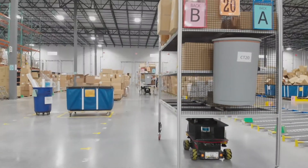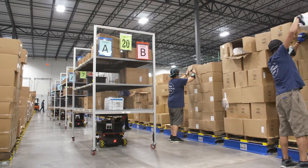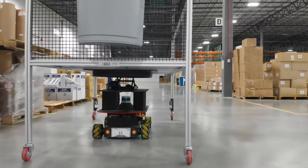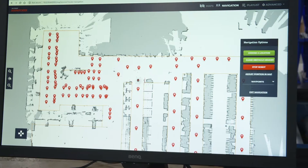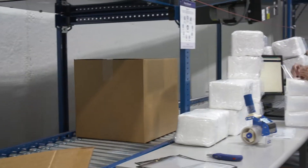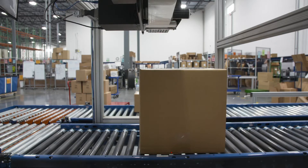Due to rapid expansion, North Shore Care Supply required a larger, more efficient distribution center. They hired the Numena Group to perform a design study to evaluate, recommend, and implement the right blend of automation to lower costs and streamline their same-day order fulfillment operation.